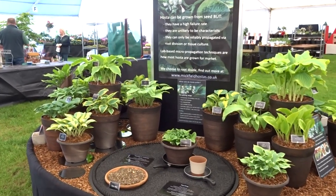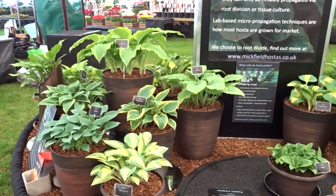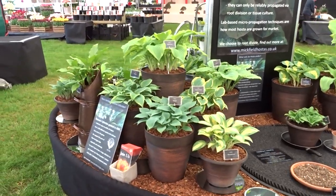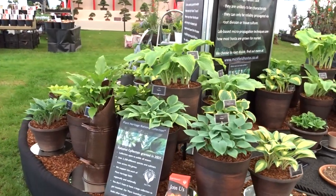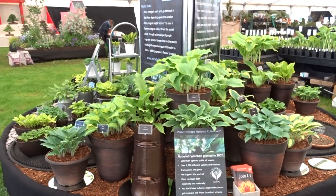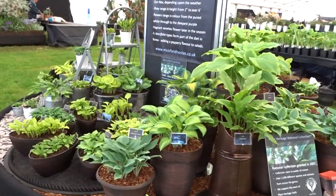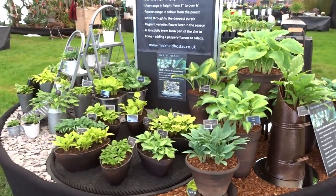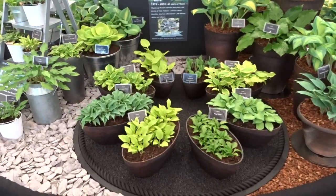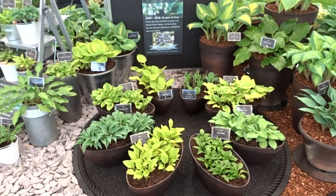I have swapped out one or two plants that didn't look particularly happy from the Harrogate display, so the keen-eyed amongst you may notice one or two differences. I've also slightly altered the layout a little bit because this stand is a 12-foot round, whereas the Harrogate stand was a 12 by 10 oval shape. I've also taken out the middle plant from the little rosette display here because it actually looked nicer without something blocking the centre of it.